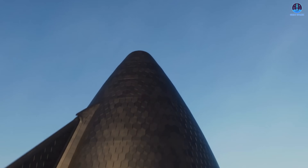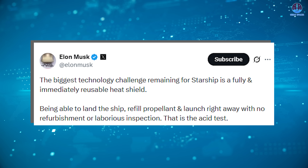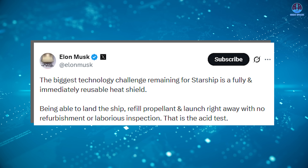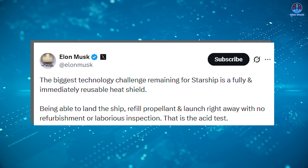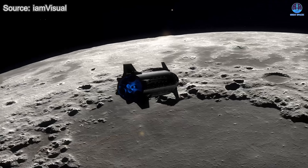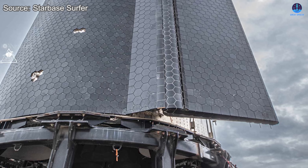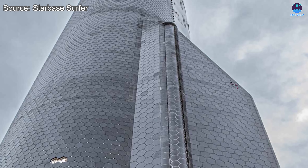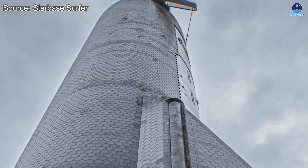Looking further into the future, the Starship heat shield still has enormous potential for improvement. This is why Musk continues to describe the heat shield as one of the two major remaining challenges SpaceX must overcome to achieve sustained multi-planetary operations. The other challenge is the complex process of orbital refilling. Together, these two systems will determine how reliably Starship can travel to destinations like the Moon and Mars.